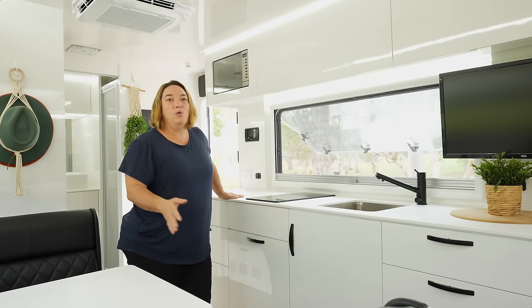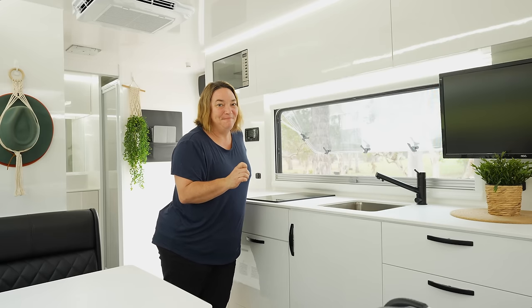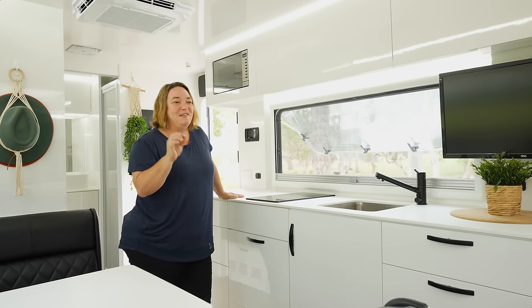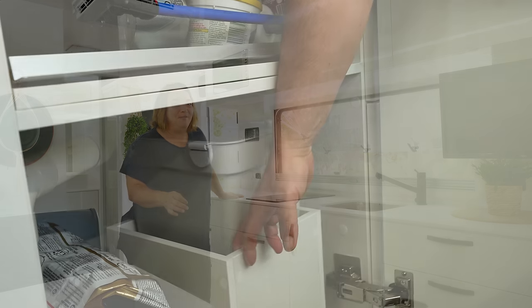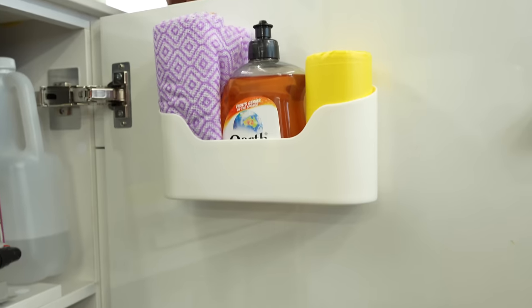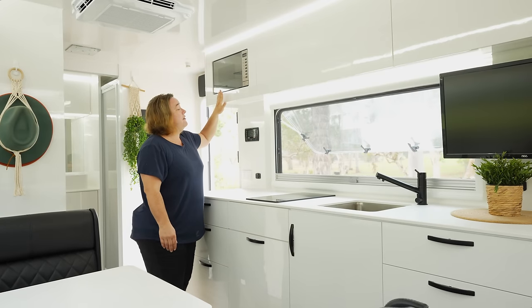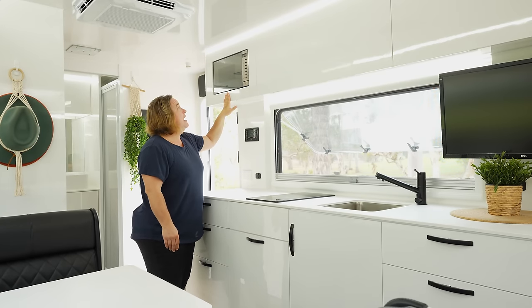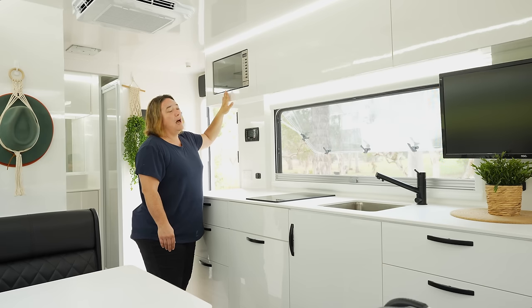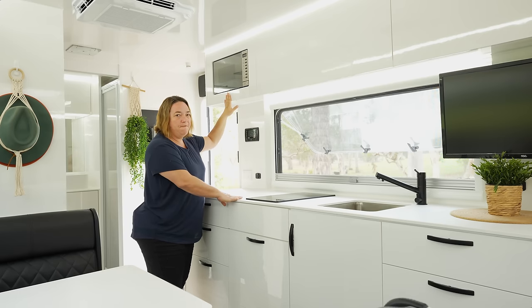We've finally got a bin! Another bug of caravanning life is where do you put your rubbish — so we've finally got somewhere. I also purchased some little clip-on shelving to tuck away cleaning products and day-to-day bits. We've got an NCE microwave up top with all your cooking functions. So if we look at how we cook — having done away with the gas oven — it's either the induction cooktop, the air fryer, the Weber outside, or the microwave. Plenty of choices.